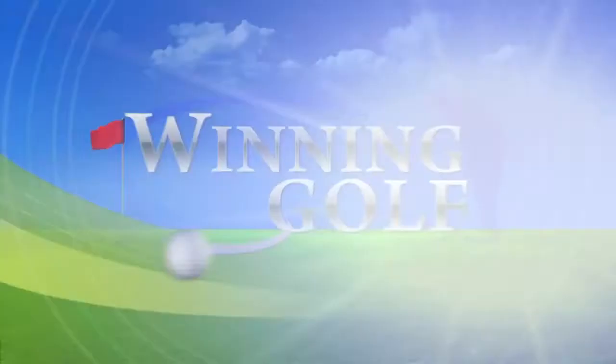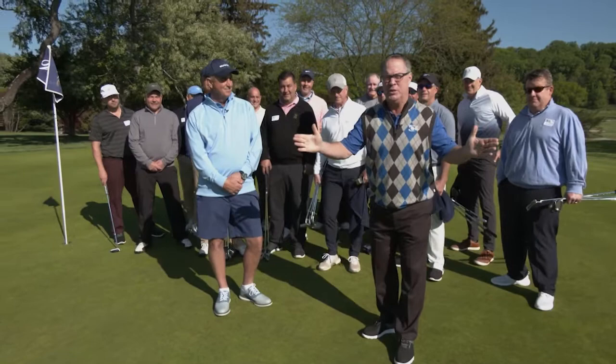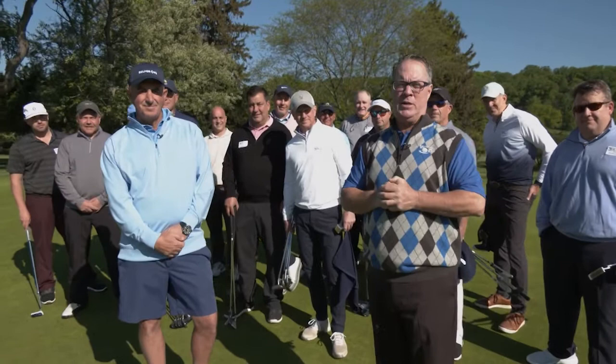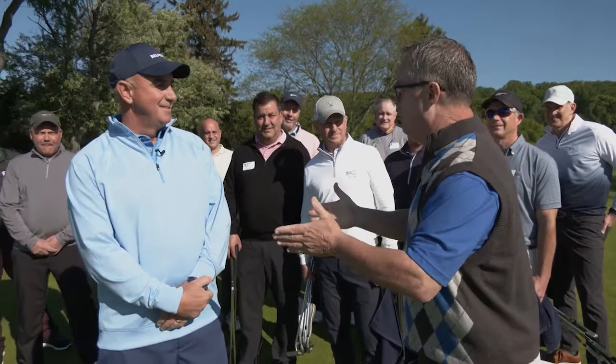Hi everyone and welcome to Winning Golf, the show where everybody wins. Today, Winning Golf comes to you from the spectacular Whitford Country Club. Joining me as our host from Belfort Property Restoration is my dear friend Darrell Tuno. We have terrific weather, an amazing venue, a very talented group of players, and awesome prizes. That's a recipe for some Winning Golf.